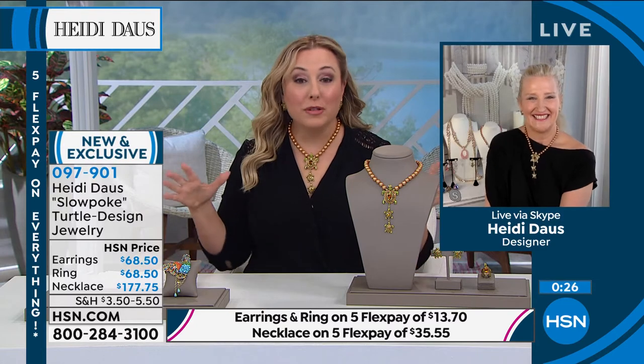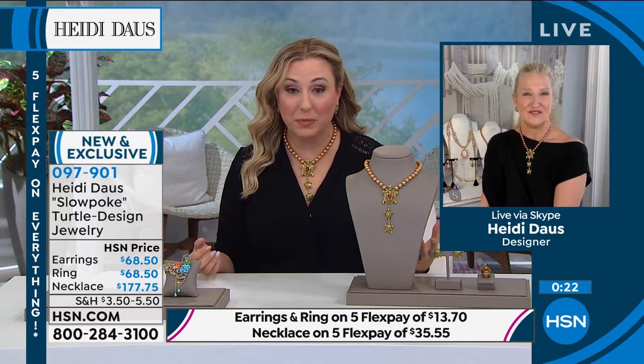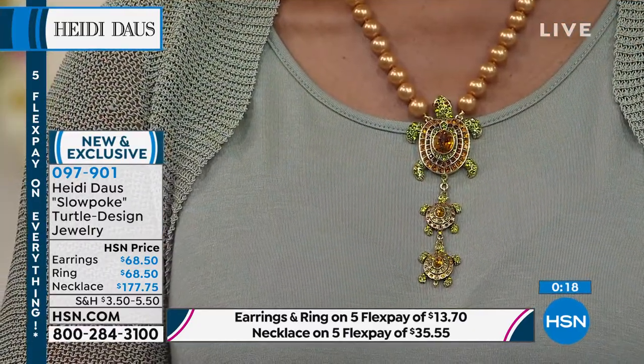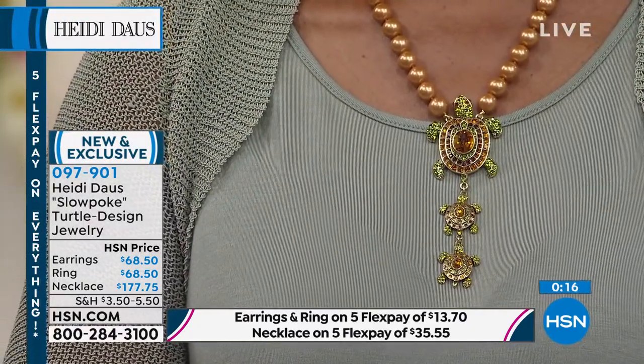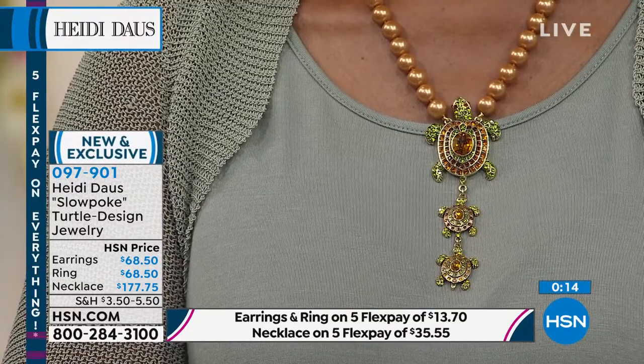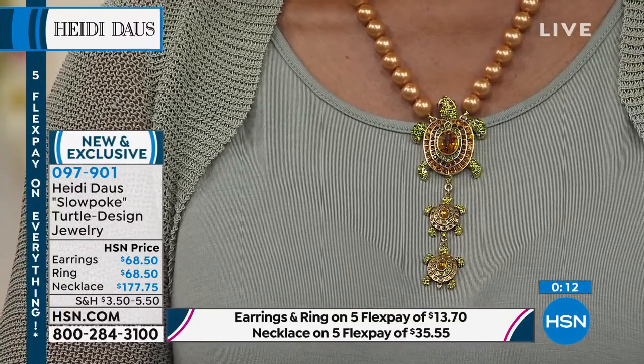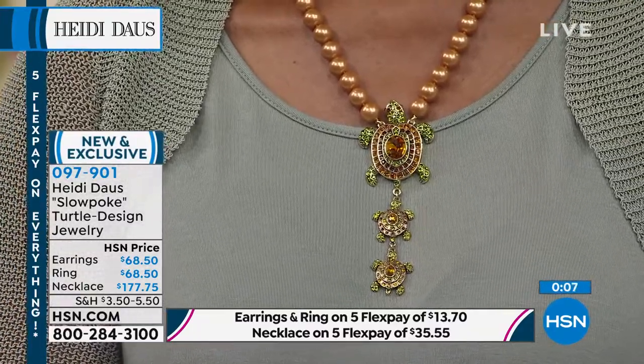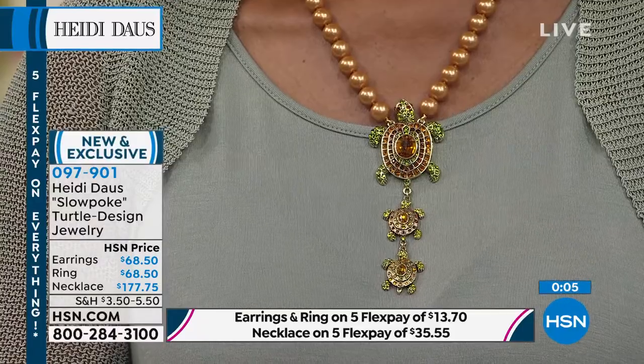It's so fun. And if you know somebody that loves turtles, collects turtles — what an amazing gift this would be. So keep shopping. The item number is 097901. This is brand new, this is exclusive. This is one of these collections that is very limited, so you're not going to see this in six months. It's kind of a one and done, so keep shopping.